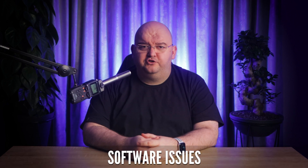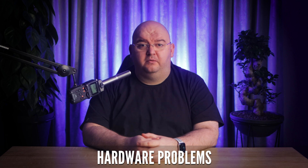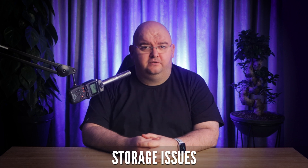First up, let's look at the common culprits behind PS5 lag issues. These include everything from poor internet connectivity, software issues, network overload and hardware problems, and of course, storage issues. But don't worry — each of these causes is fixable. So let's get you back to enjoying your PS5 gaming session.